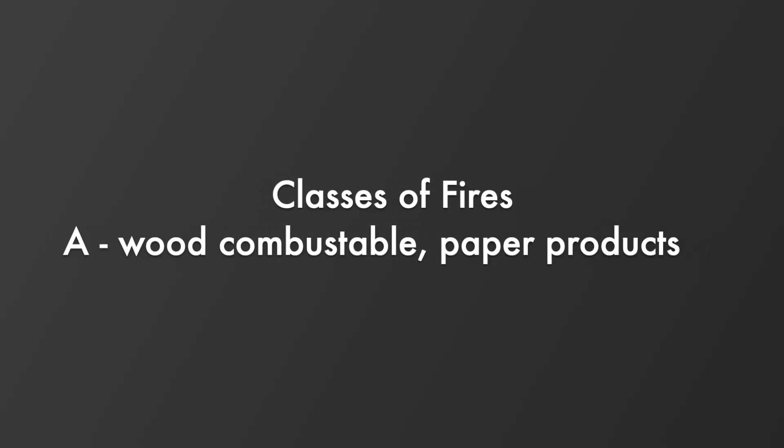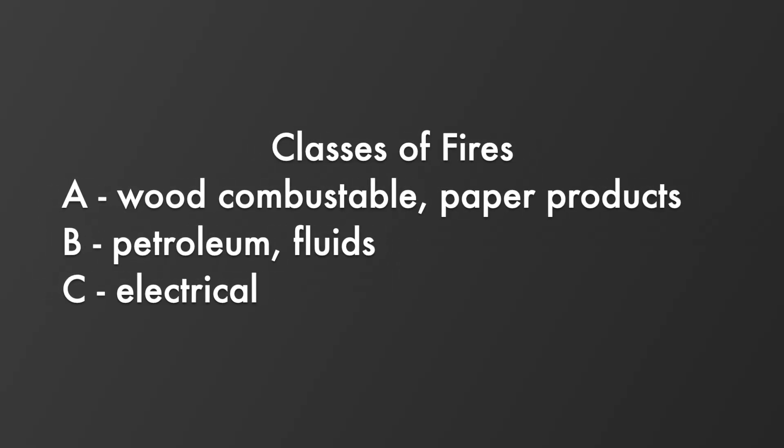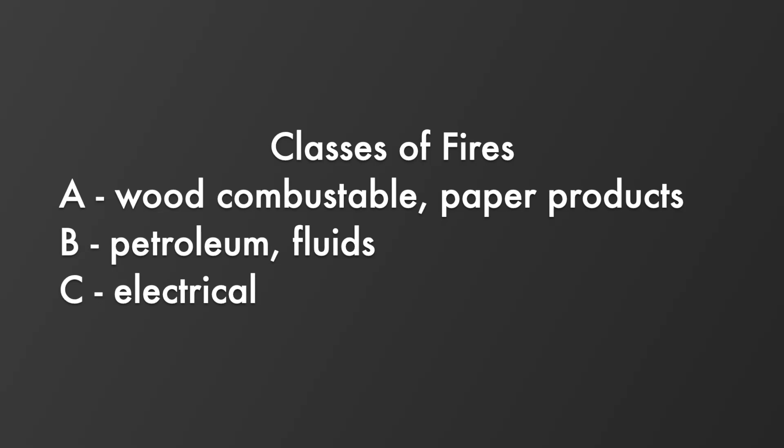Class A fires are the normal wood combustible and paper products. Class B fires are petroleum or fluid based products that are burning. Class C fires are electrically fueled fires, meaning something has an electric ignition source that has gotten hot and the insulation or things around the electricity itself have gotten hot and started to combust.